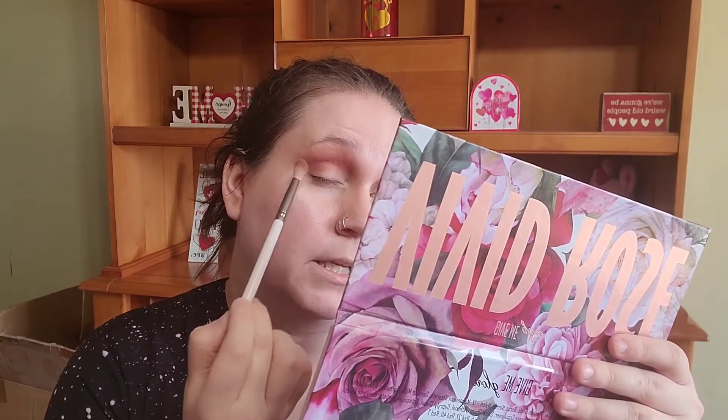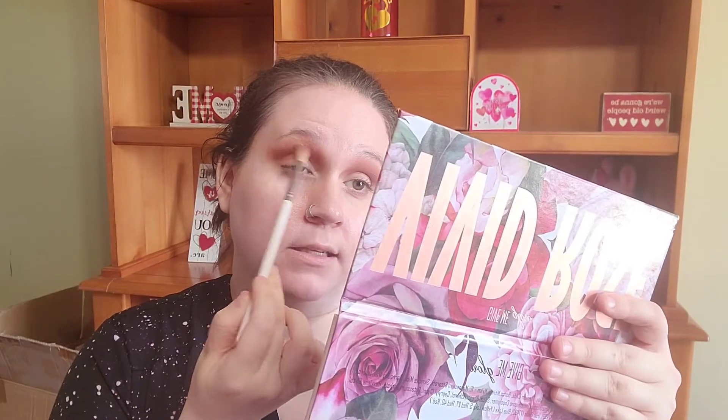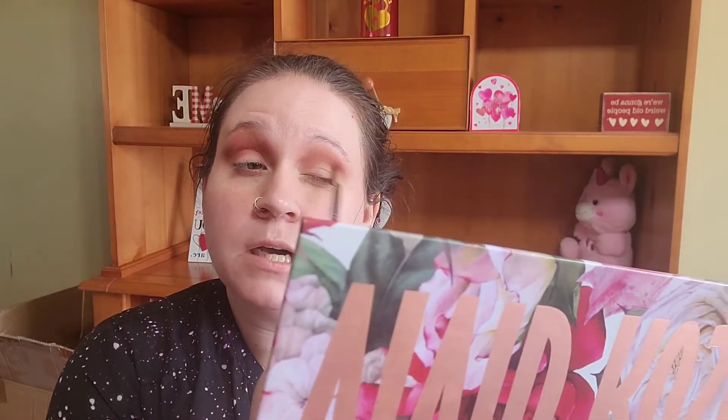So I go to my testing site and there's a group of us testing together and we have to wait outside. Finally it was my turn to go inside and she says, please place your things on this table and step outside while she checks that I have everything. Then she comes back and says, you're not going to be able to test. And I was like, why? I had no idea. And she goes, well, you presented me with a temporary license and we can't accept temporaries.